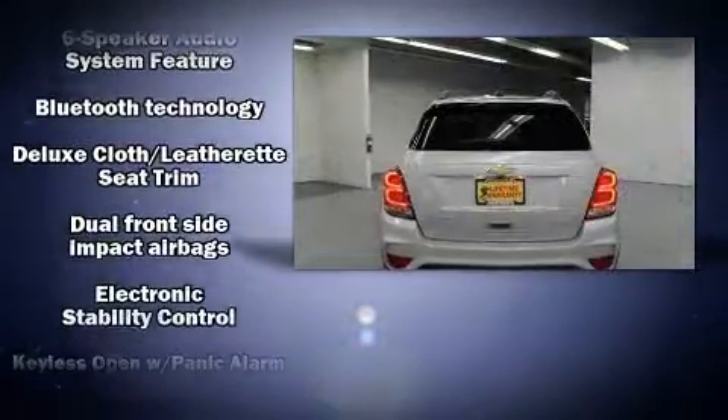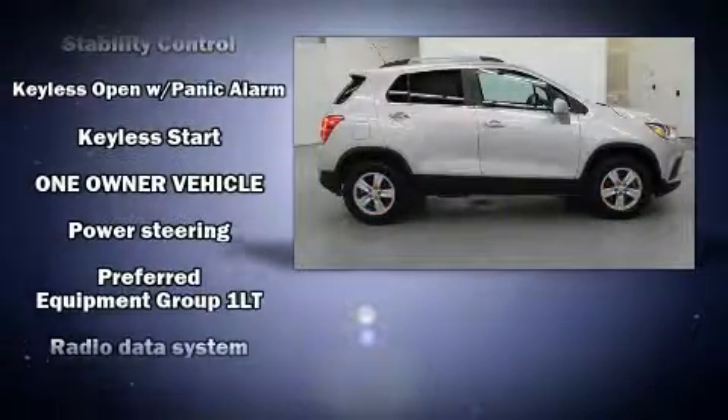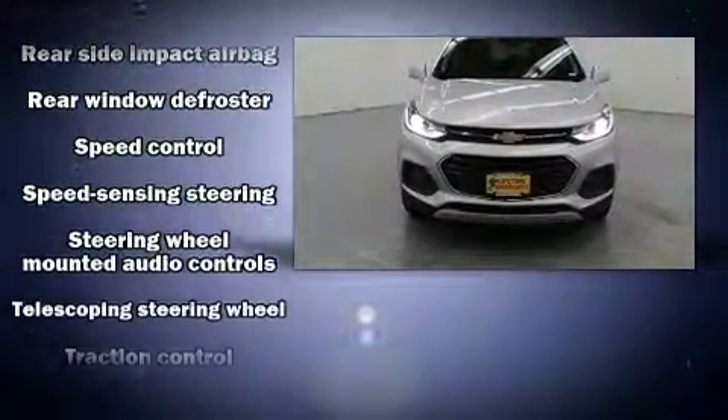Top features include a split folding rear seat, one-touch window functionality, a tachometer, an outside temperature display, fully automatic headlights, heated door mirrors and remote keyless entry.